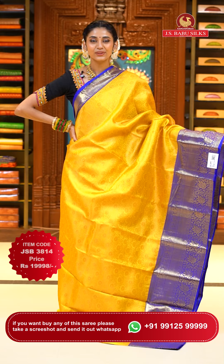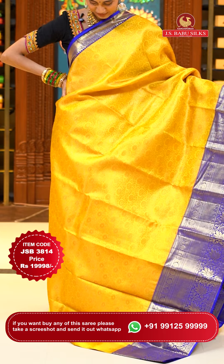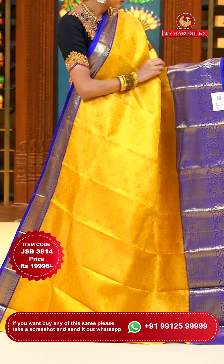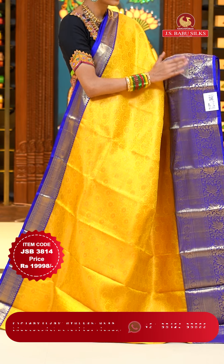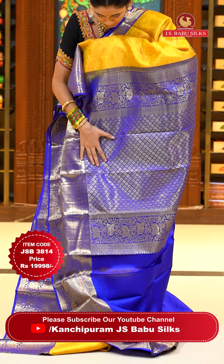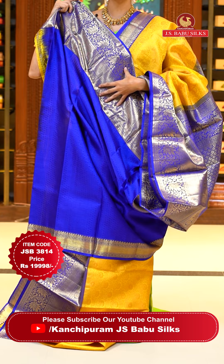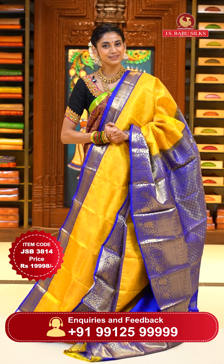Yellow with navy blue color Kanchi Pattu saree. The body has a very intricate design of florals and leaves jowl in copper zari, shining very subtly and giving a very pretty look. The contrasting border has temples with polkas, small zari boxes in a cross line design, and florals and leaves jowl with floral buttas and zari boxes in champagne gold zari. The pallu has beautiful brocade work of florals in champagne gold zari. Contrasting blouse with self-embossed work. Item code JFB 3814, weaver's price $19,998. Send screenshot to WhatsApp 991-5999-9999.